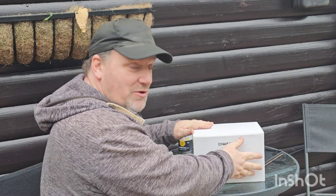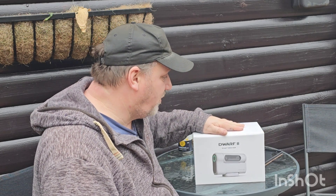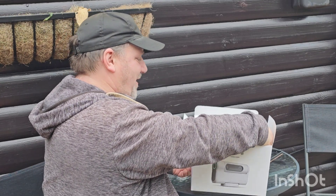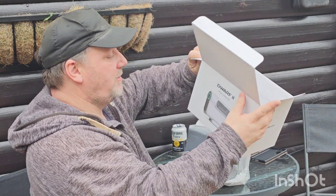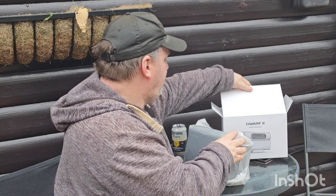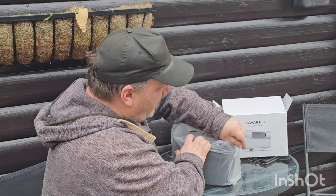Hello and welcome to Astro Dwarf Adventures with the Dwarf 2 from Dwarf Labs. Just a quick unboxing video - let's get it unboxed. I'm going to have to turn it upside down. Well packed - it actually comes packed in its bag, so let's put the box aside, turn it the right way up, and see what's contained inside this bag.